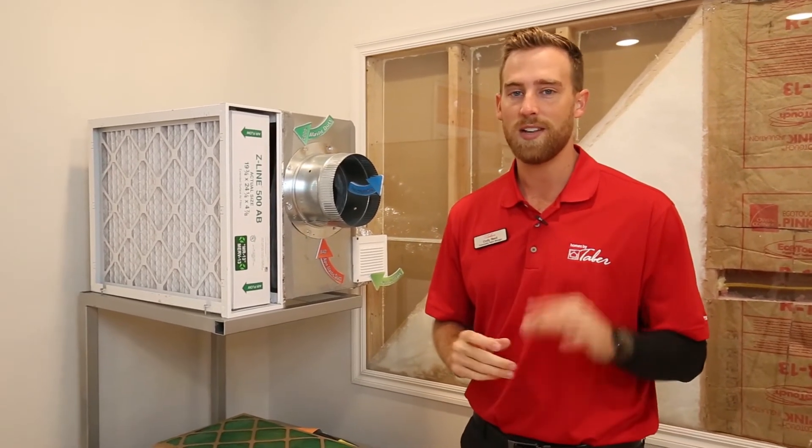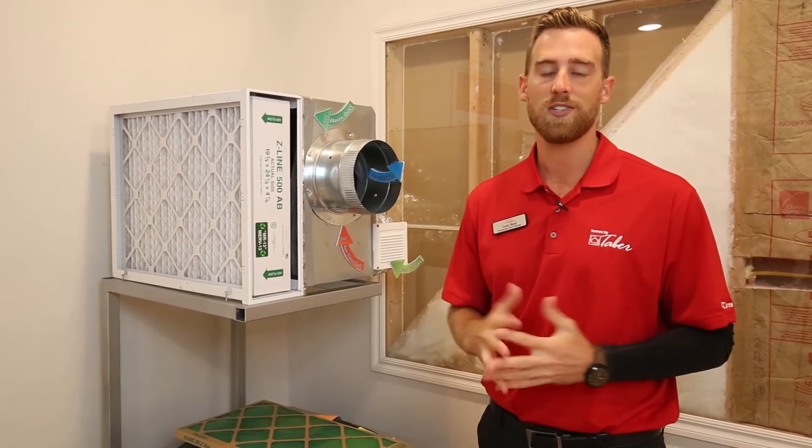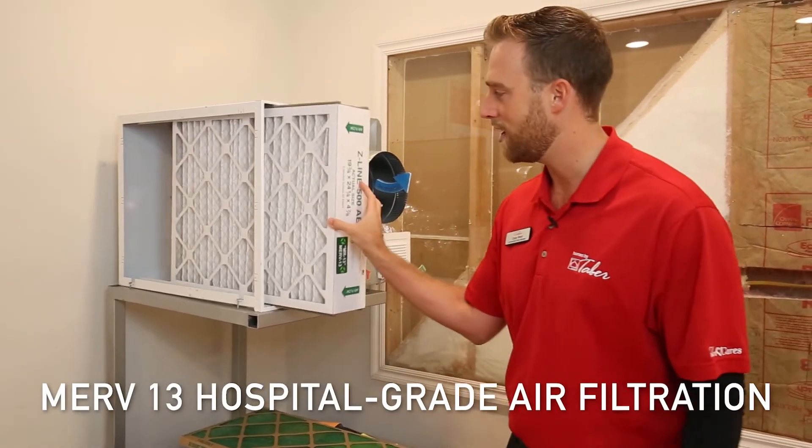Oklahoma City was rated the third worst place to live if you have allergies. The weather changes quickly here, stirring up allergens and causing people to be absolutely miserable. So our air filtration system includes a MERV-13 hospital-grade air filter.